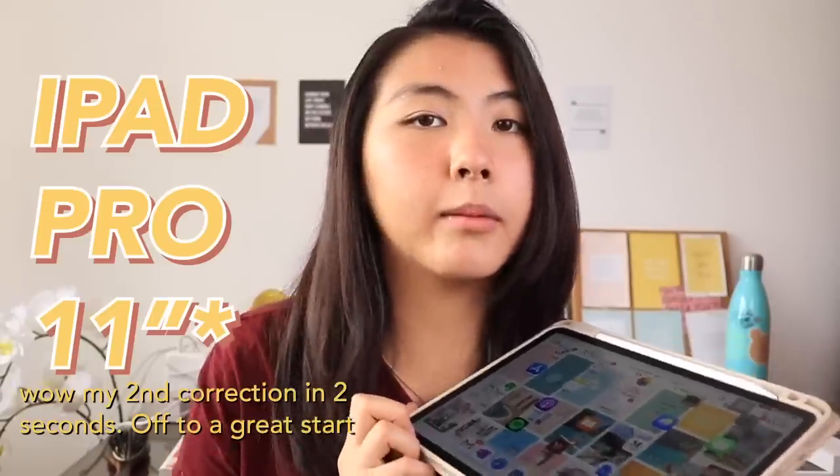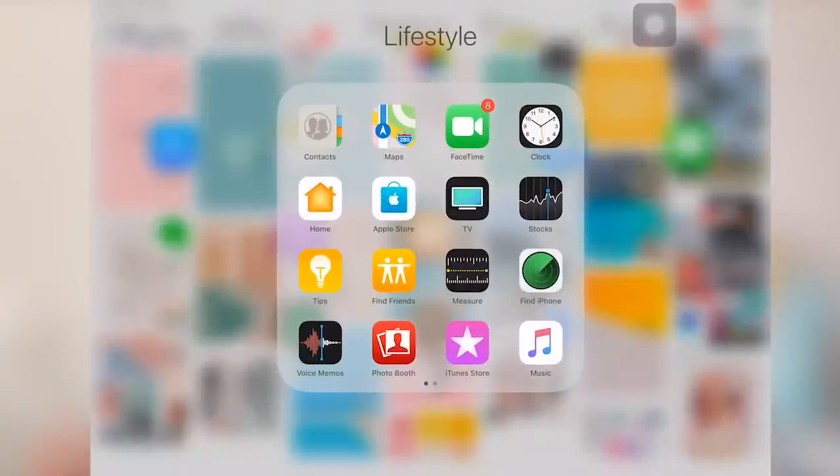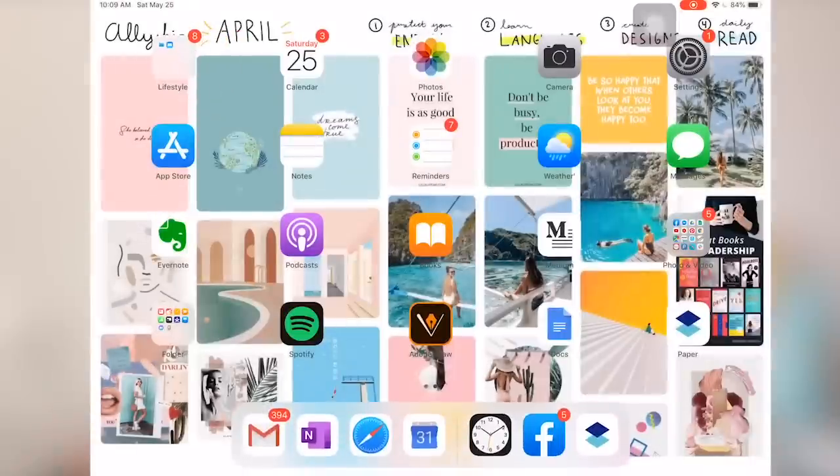Without further ado, let's see what's on this iPad. Miraculously I've managed to fit all of my apps on one screen. I believe this is the iPad Pro 10 inch — it comes with the Apple Pencil. I really wanted my iPad to be very productive. The first folder is the usual folder of all the apps you don't use that Apple gives you.